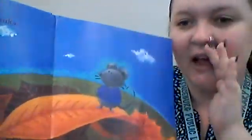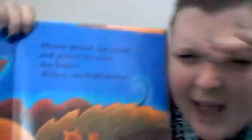Do you see him playing in the leaves? I'm hiding, called Minka — can you find me? Here's Mouse, but where is Minka? Can you see Minka anywhere? Is that a tail right there? I think she's hiding. Mouse peeked and poked and peered between the leaves. Where could Minka be? Is that her tail again? She's hiding.